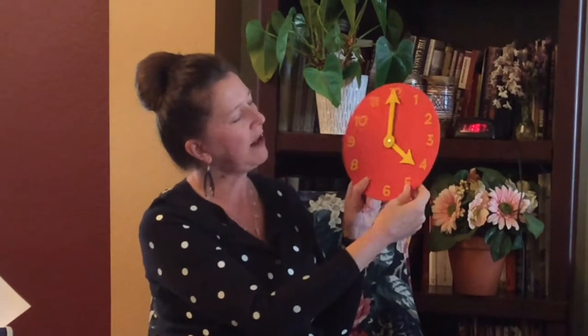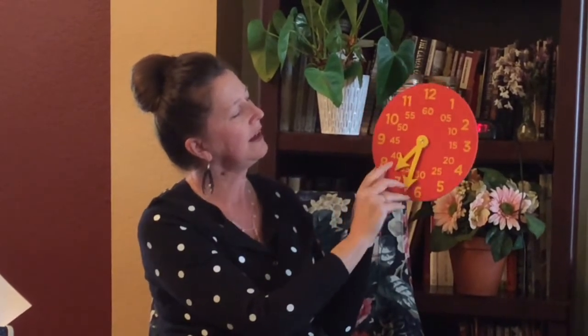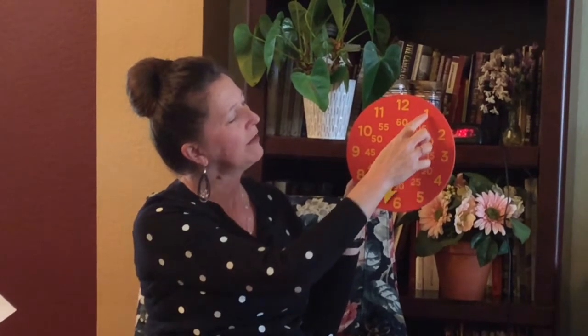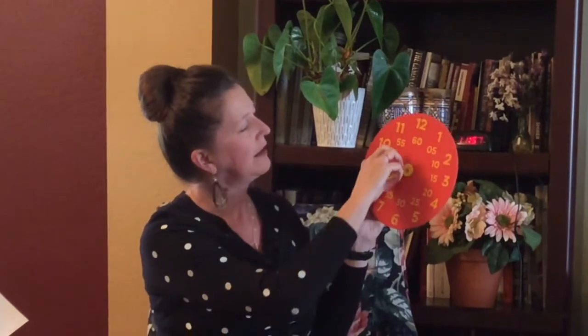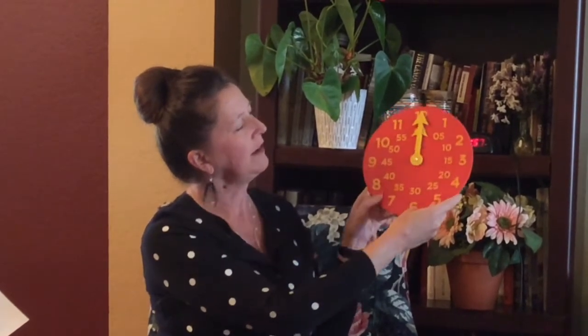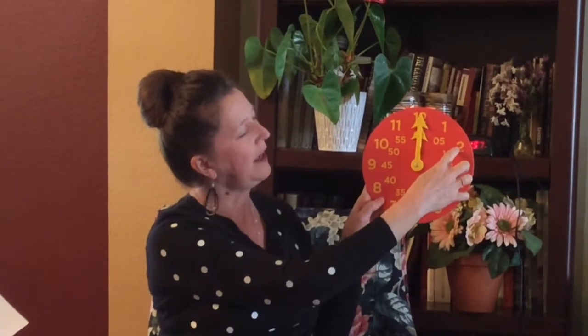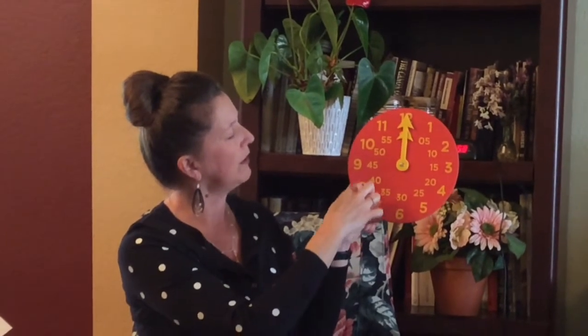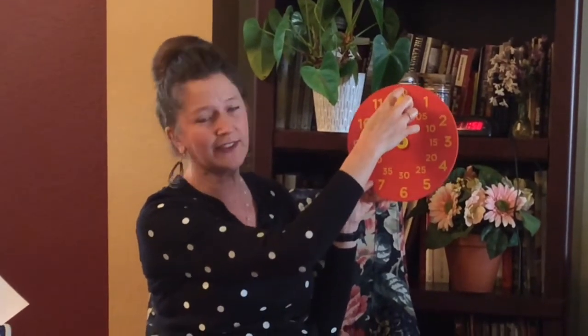Now I'm going to turn my clock over, because on this side it shows that every number is counting by five. So we're going to practice that. Starting with the one: five, ten, fifteen, twenty, twenty-five, thirty, thirty-five, forty, forty-five, fifty, fifty-five, sixty.